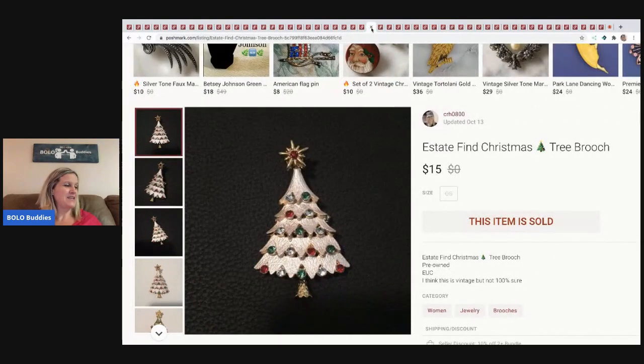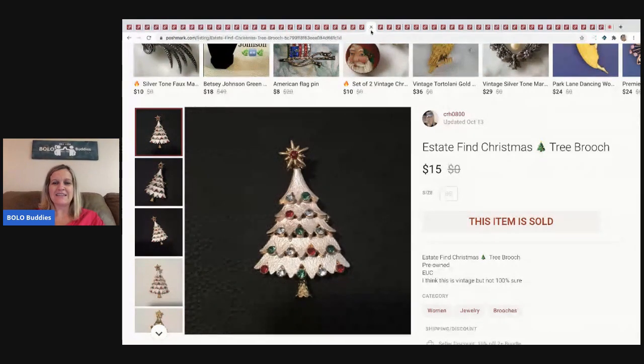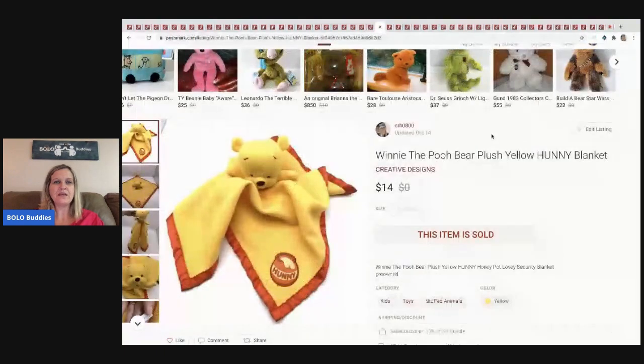The next item is this estate-find Christmas tree brooch. I picked it up at an estate sale — I think it's vintage, but I'm not 100% sure. It sold for $15 and the buyer paid shipping. It was a long-tail item.